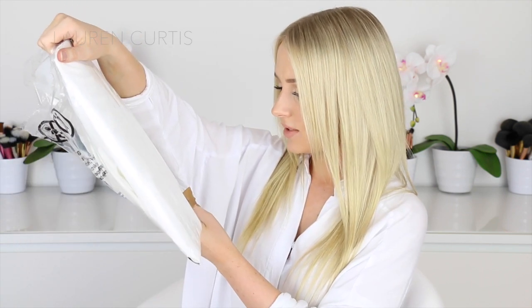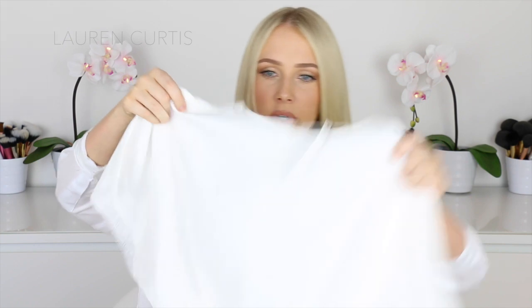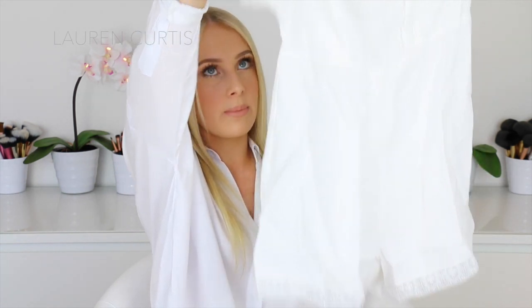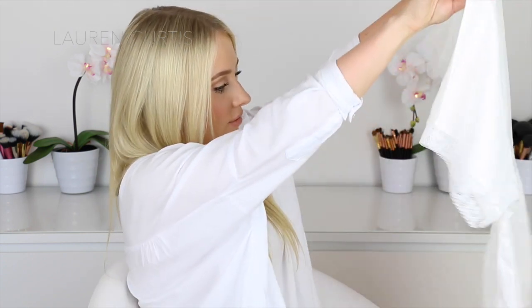This is the ASOS Kimono Playsuit with Crochet Sleeve in Ivory. Oh, that's pretty — I love this. It's so creased but so pretty. So it's a playsuit, or romper as Americans say. The bottom has little shorts with lace trim, and the arms have lace trim too. The material has tiny little shiny lines in it — that's so cute. I really hope that fits all right.